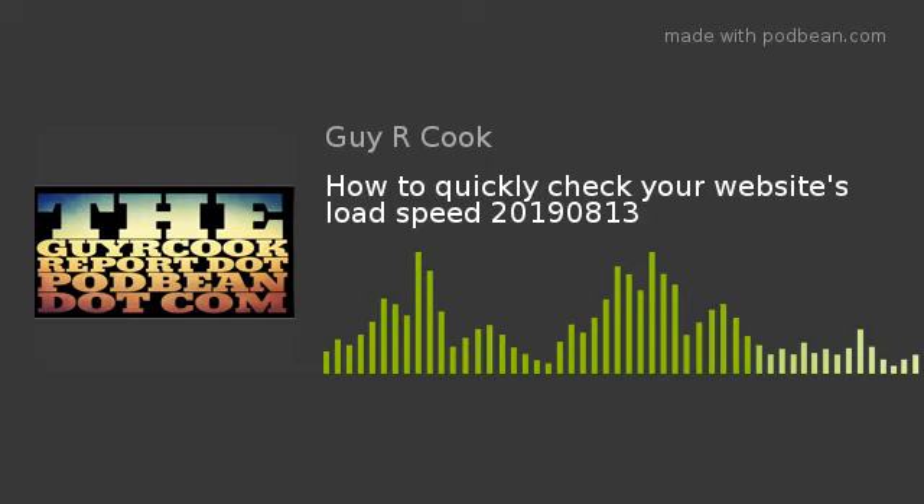Since Google is such a big search engine, it makes sense to use the tool they use to measure your speed — I'm pretty sure that's the same kind of process they go through. This episode and a lot more are going to be at guycookreport.podbean.com. We have patrons — thank you so much, patrons, for supporting this report. It's a wrap.